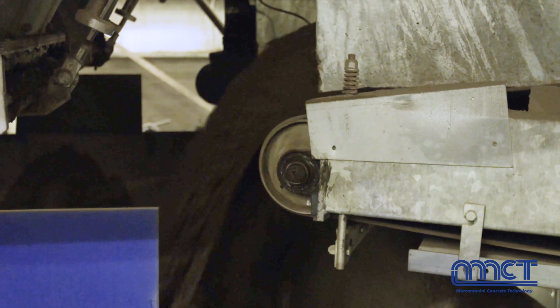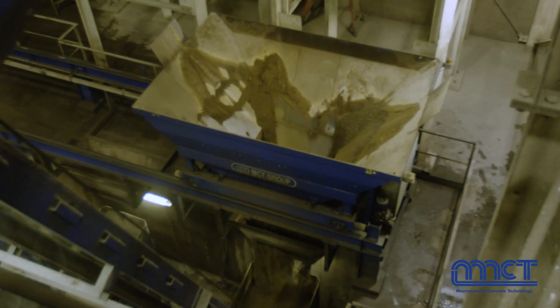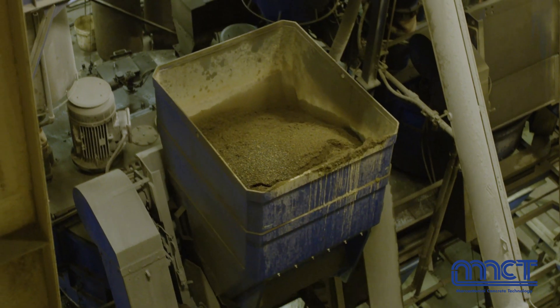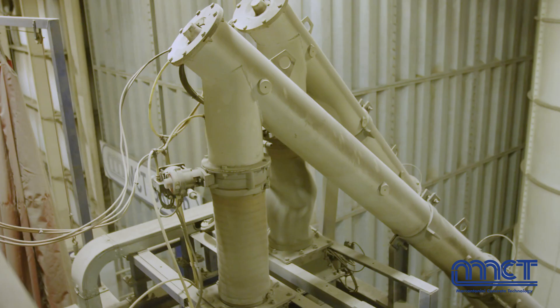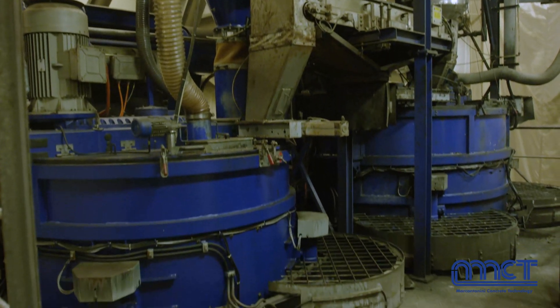When we first decided to put the plant in, we came up with our idea and showed it to about four different suppliers. When MCT came back with their proposal, we liked it the best. It was modular — it went up instead of going out — so we didn't have a lot of space to work with. We chose MCT because the batching plant had a small footprint and we just liked the idea of working with them.